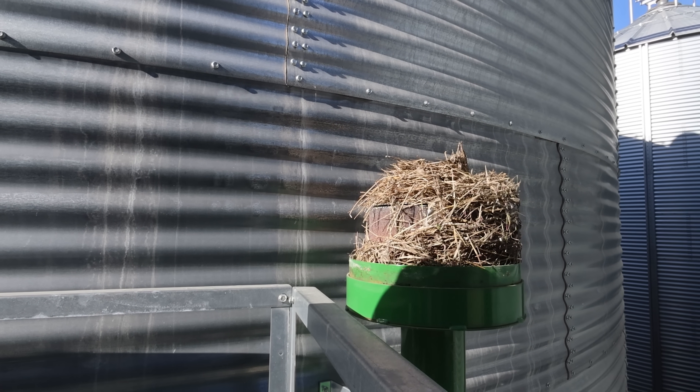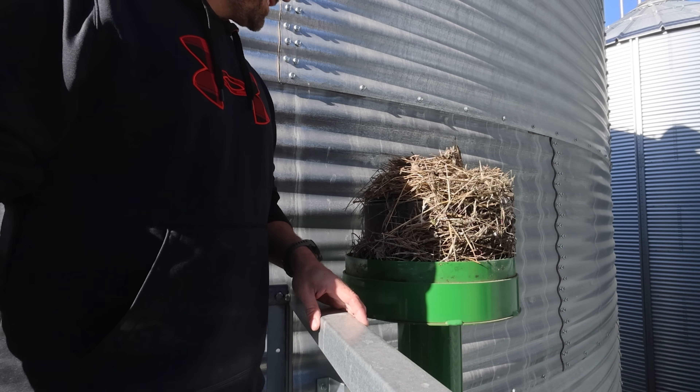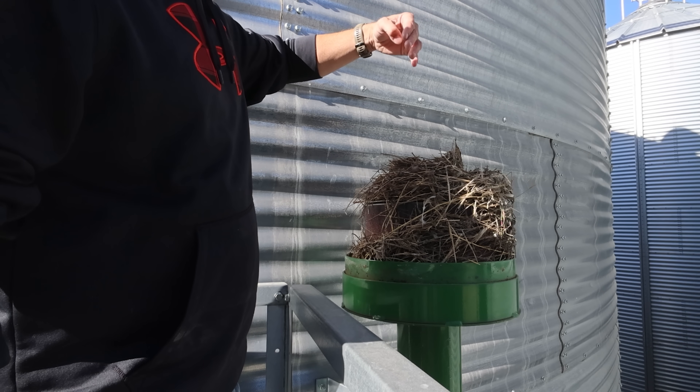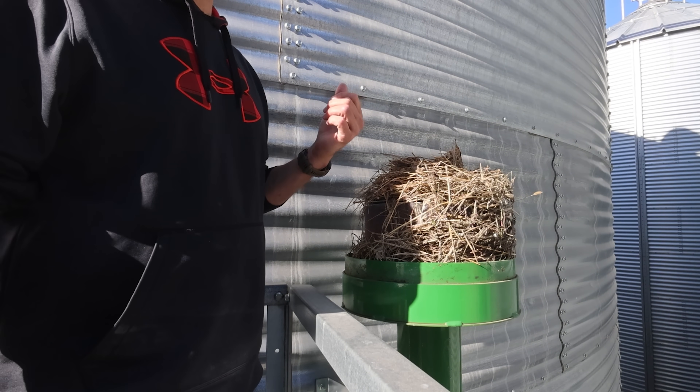I've never seen that before. There's a perfect little pouch on the top that's full of feathers, so I'm guessing it wasn't mice or elephants. Giraffe maybe — they could reach up here.